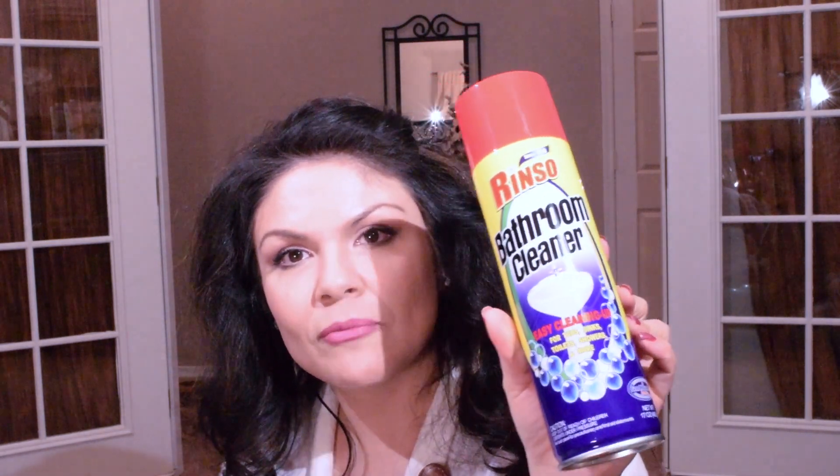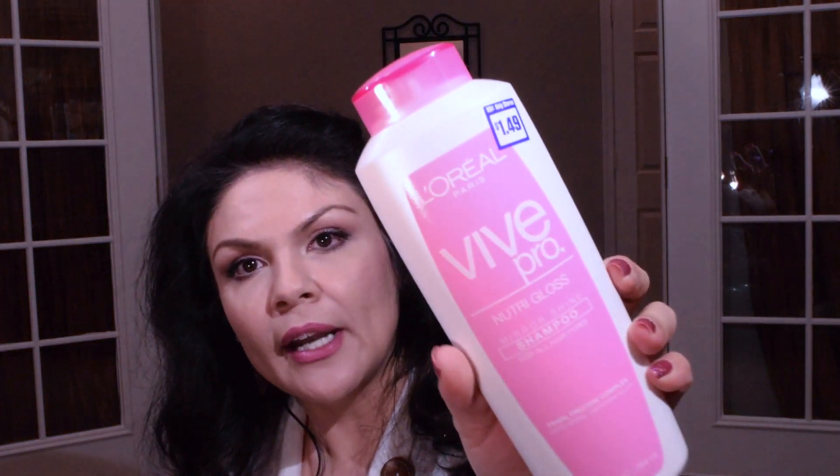My husband picked up this Rain-X bathroom cleaner — he washes the bathroom. I also picked up this L'Oreal Nutri Gloss shampoo for a dollar forty-nine, lemon tea diet Snapple that comes with six, and Sally Hansen Salon Effects nail stickers. I'm starting to really like nail stickers — if you find cheap press-on nails and put nail stickers on them, they look fabulous, like you got your nails done professionally.